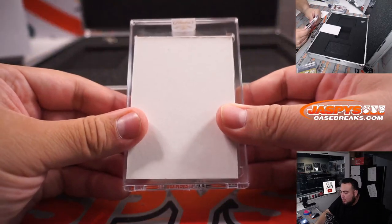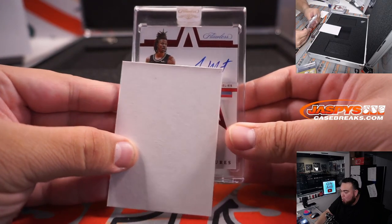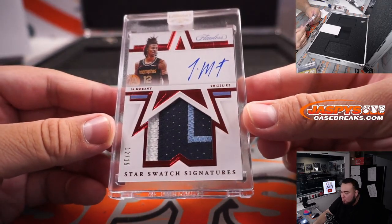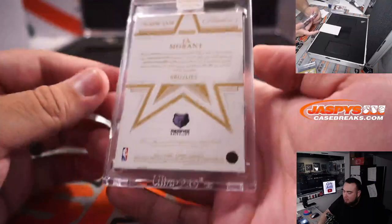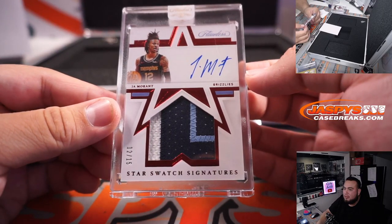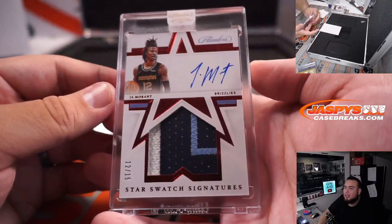And then we got... looks like a little ruby. Crazy hair — Ja Morant! Wow, jersey number Ja Morant, 12 out of 15, 3-color patch. Beauty — little eBay one-of-one. And that is going to Adam Kelly and the Memphis Grizzlies.